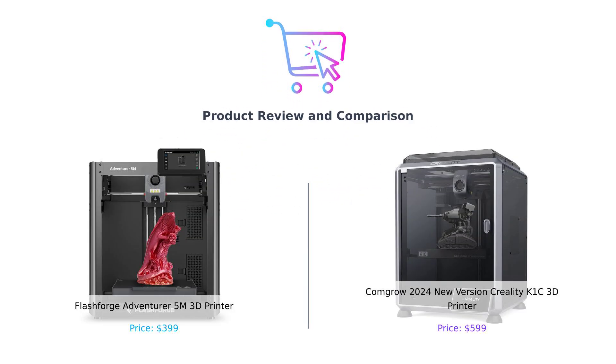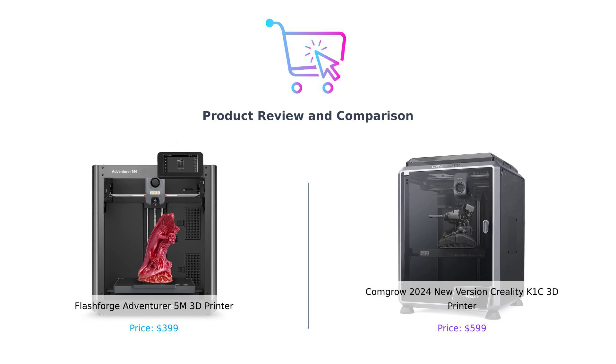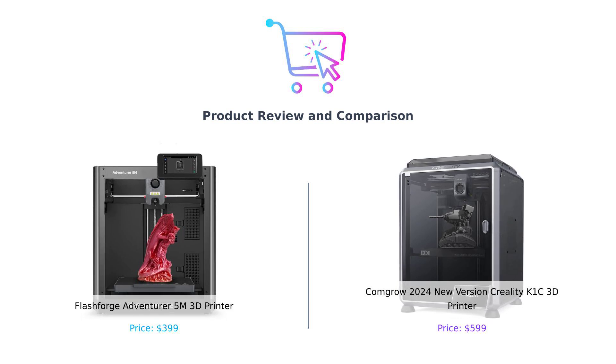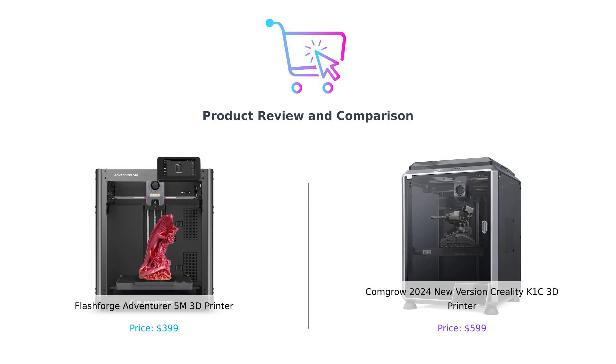Welcome to Buy Smart! Today, we're diving into the world of 3D printing with a comparison between the Flashforge Adventurer 5M and the ComGrow 2024 New Version Creality K1C. Let's see which one stands out for you.